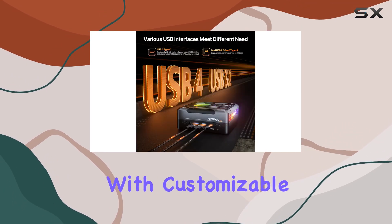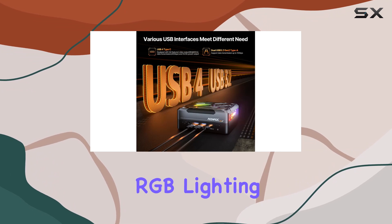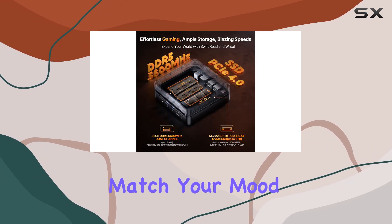And let's talk customization. With customizable RGB lighting settings, you can personalize your setup to match your mood or aesthetic, adding a touch of flair to your workspace or gaming station.